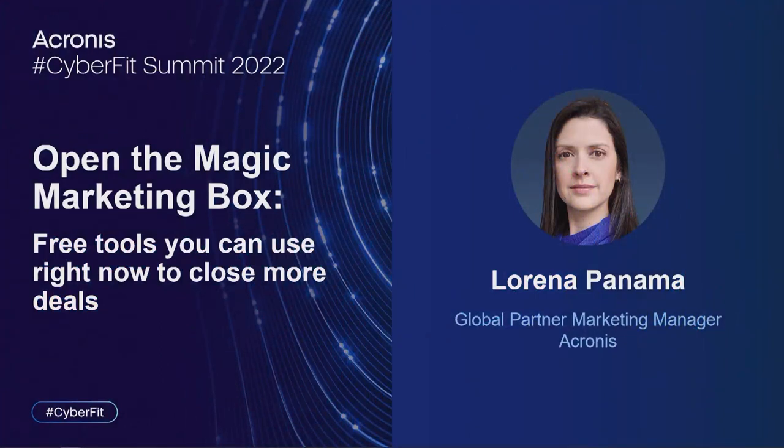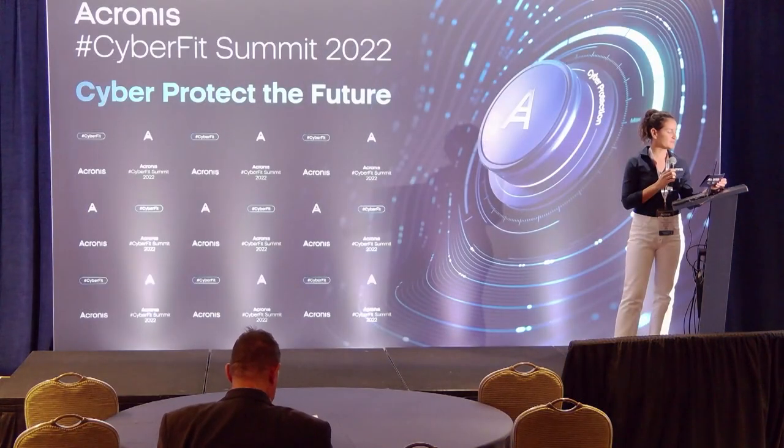Welcome everybody to today's Results Now workup session. It's my great pleasure to introduce today's speaker, Lorena Panamá. Lorena is the Global Partner Marketing Manager at Acronis. With over 15 years of marketing experience with top telcos and software companies, she helps drive business-to-business marketing initiatives, partner marketing strategies, and co-marketing campaigns. Lorena specializes in nurturing partner relationships, developing through-partner marketing content, and driving custom communication strategies. With degrees in both marketing and engineering, she confidently delivers the right tools, resources, and insights to help partners achieve their goals. Over to you, Lorena.